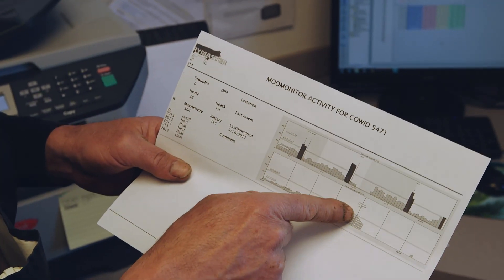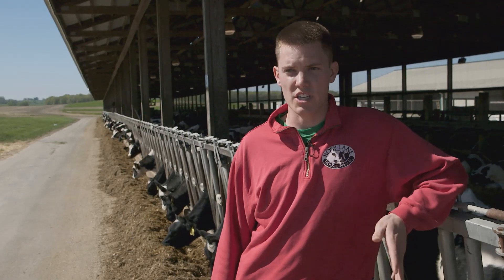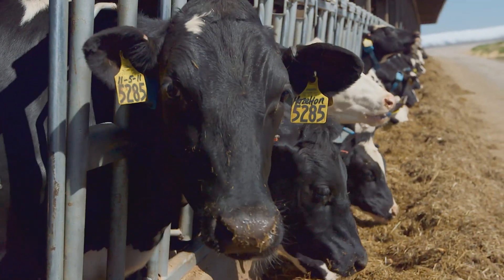Here was another activity that was high, and they actually inseminated that heifer on it. An animal is an animal — they need to be appreciated and respected. The healthier animals are, you're going to have high quality milk and a lot of milk.